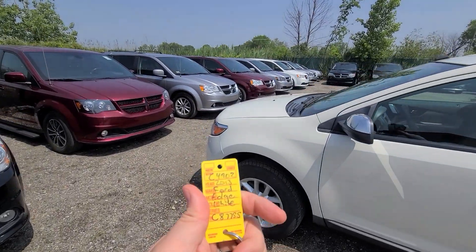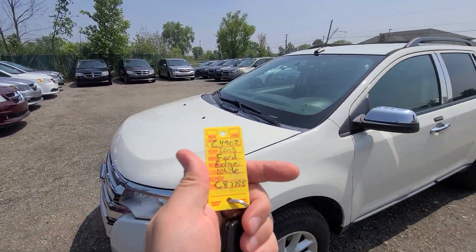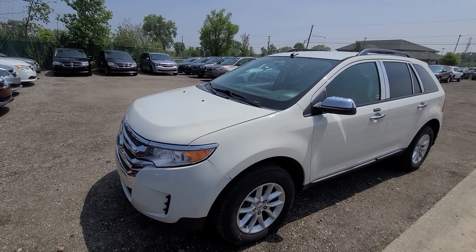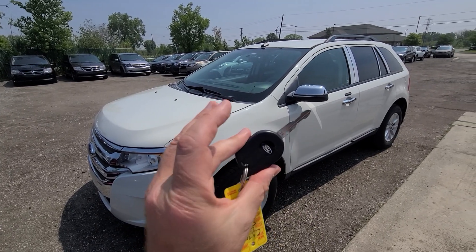Hi there. 2013 Ford Edge, Pearl White, stack number C4902. Comes with a key like this.